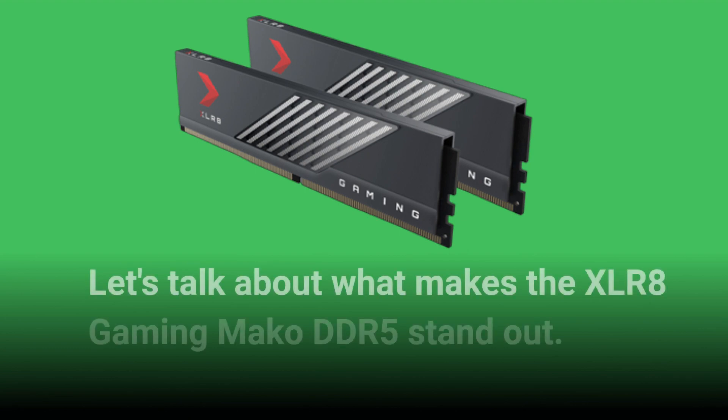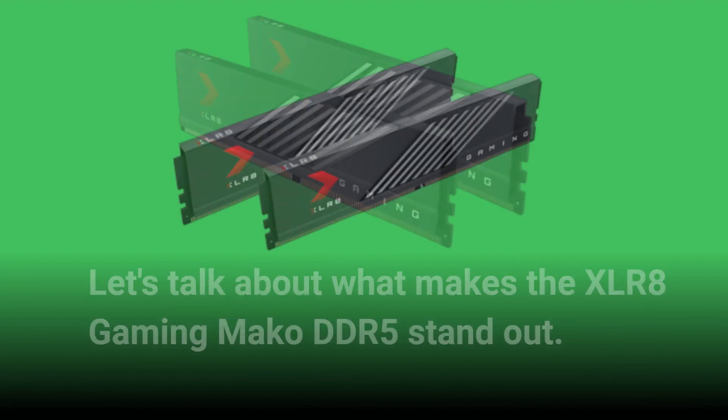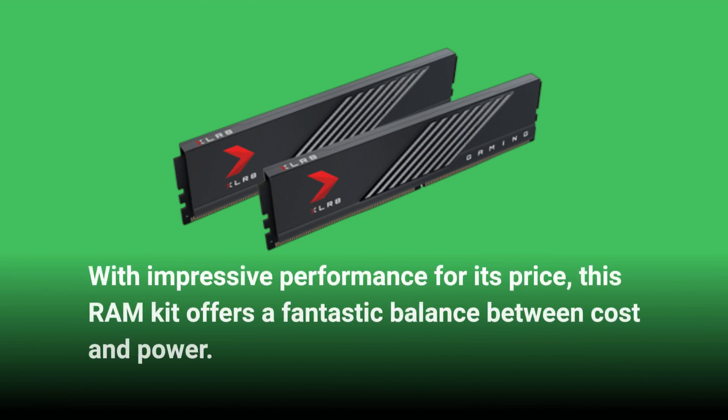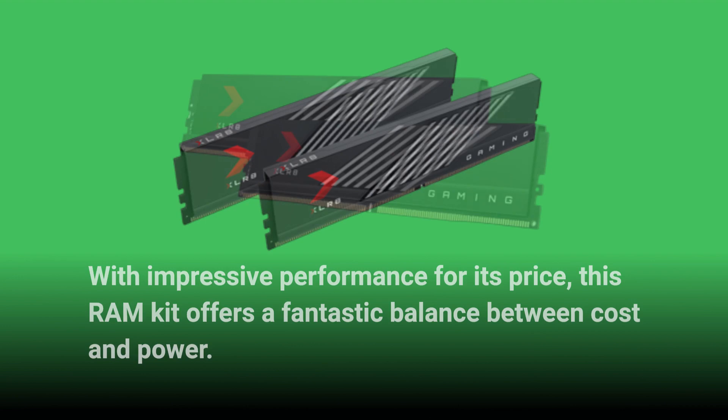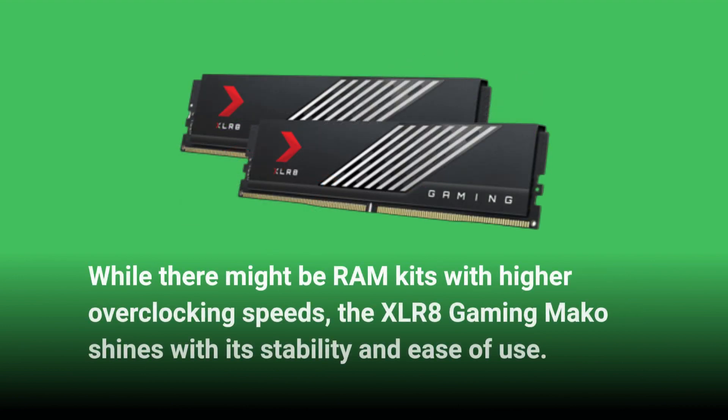Let's talk about what makes the XLR8 Gaming MAKO DDR5 stand out. With impressive performance for its price, this RAM kit offers a fantastic balance between cost and power. While there might be RAM kits with higher overclocking speeds, the XLR8 Gaming MAKO shines with its stability and ease of use.